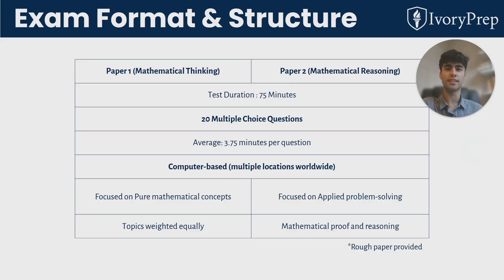Let's delve a bit more into the exam format and structure. There are two papers broadly split into mathematical thinking and mathematical reasoning. They're both 75 minutes and have 20 multiple choice questions. This is an average of 3.75 minutes per question, which is quite time pressured given the difficulty of the questions.